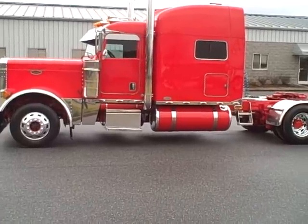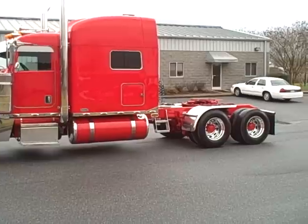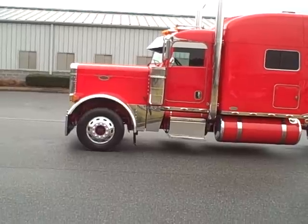Look at a 07, 379 extended hood, 70 inch single bunk, C15 Cat, 13 speed, Viper Red in color.